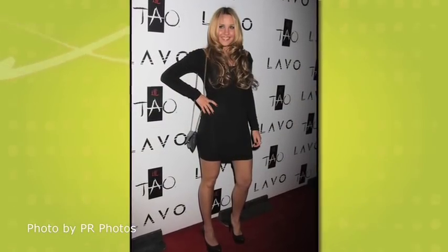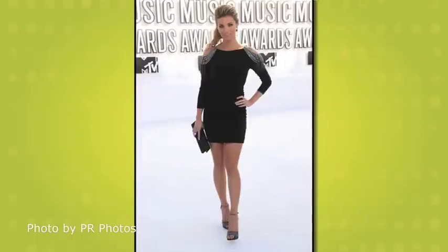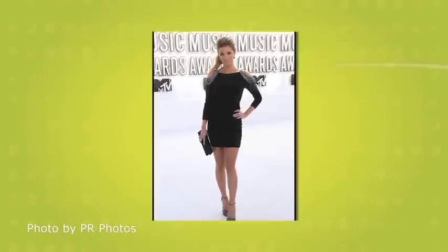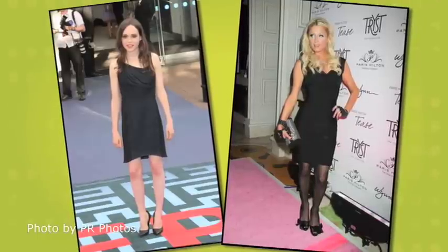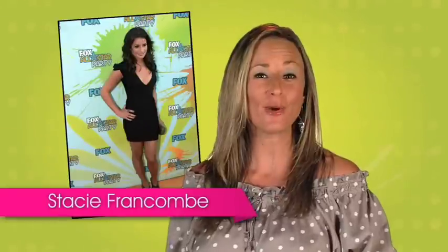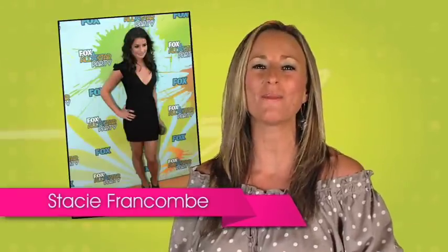The little black dress — whether it's on the red carpet or at the wedding reception, this classic look has definitely made a name for itself. Your favorite celebs know how to spice up this fashion favorite, but how can you glam up your own little black dress? If you've wanted the look, then you won't want to move a muscle.